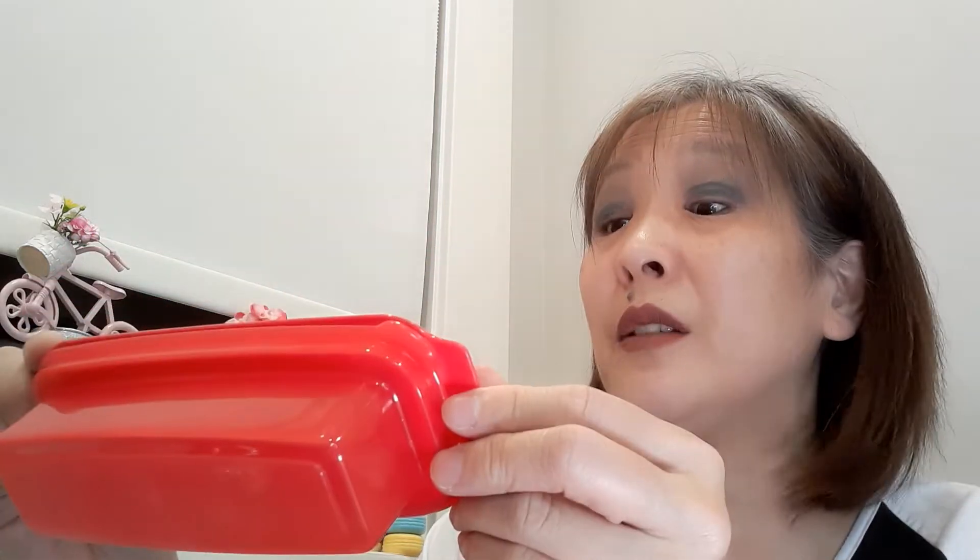I picked up this butter dish. This isn't a Greenbrier product — it says Boris Plastics and it's made in Mexico. I love getting butter in the States because it comes in sticks. This is just perfect — it fits a whole stick. So I picked up this butter dish for $1.25.